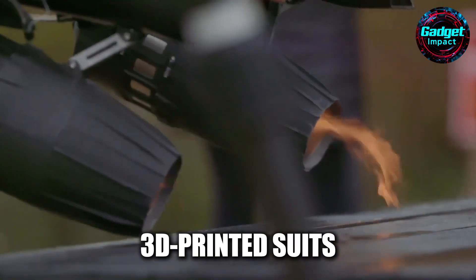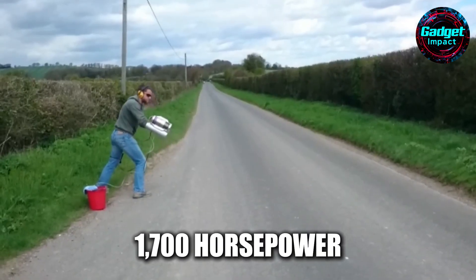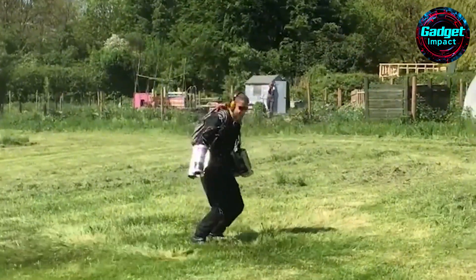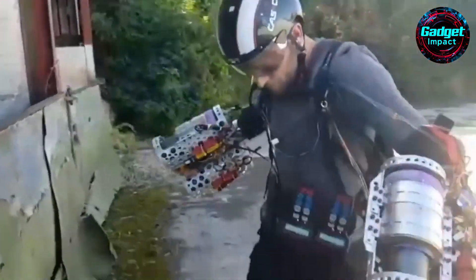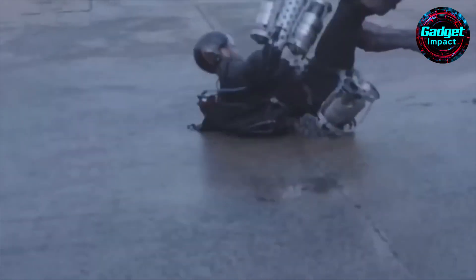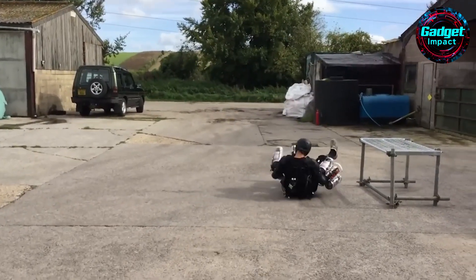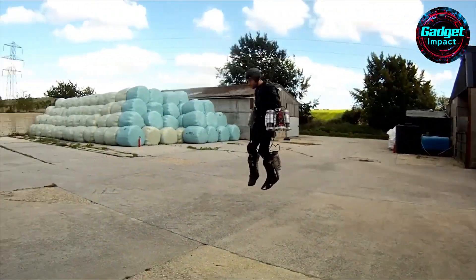These 3D-printed suits, made from polymer, aluminum, and titanium, generate 1,700 horsepower — equivalent to a Bugatti Veyron's power — in a 30-kilogram backpack. Pilots control their flight by adjusting the direction of their arms, achieving speeds up to 85 miles per hour. In the race, pilots navigated 12 inflatable obstacles in heats lasting about 90 seconds. The event was chaotic yet exhilarating, with disqualifications, water crashes, and close calls. Issa Kalfan, a former gymnast and Gravity's deputy head of flight training, won the race, showcasing the potential of this futuristic technology.